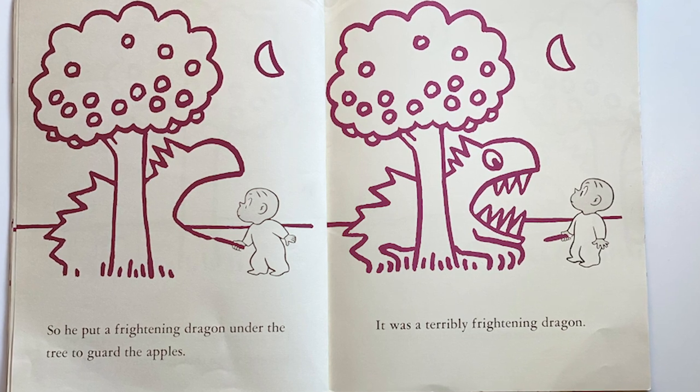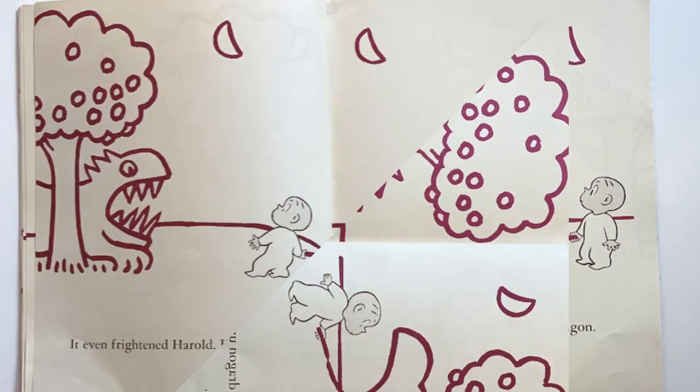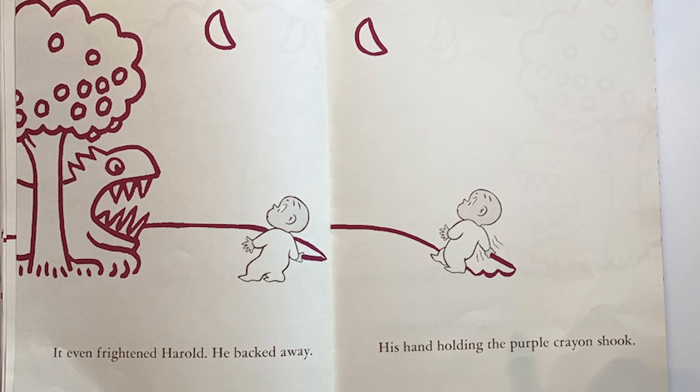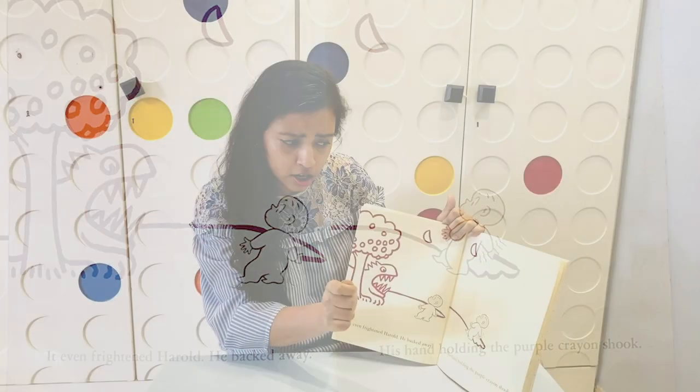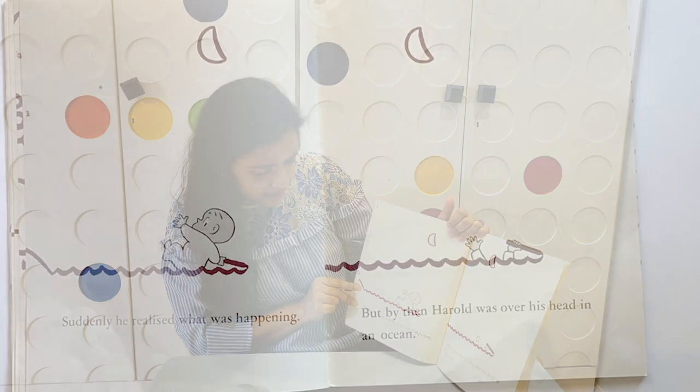So he put a frightening dragon under the apple tree to guard the apples. It was a terribly frightening dragon — it even frightened Harold. He backed away immediately, his hand holding the purple crayon shook, and then — do you want to know what happened?